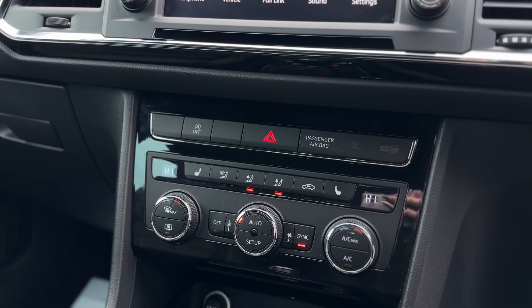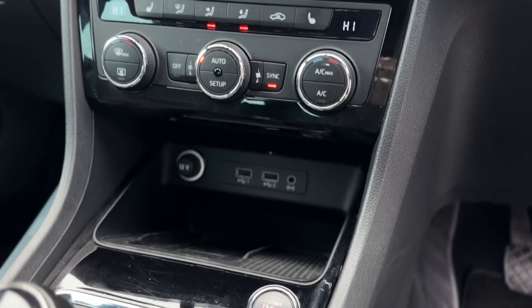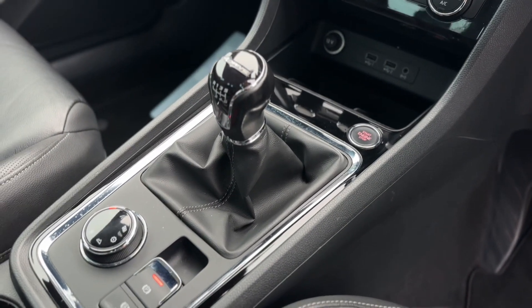Dual climate controls — you can have two different temperatures either side of the vehicle with your two front heated seats with three settings. Two USB charging ports with your aux cable, wireless charger, keyless start and a six-speed manual gearbox.